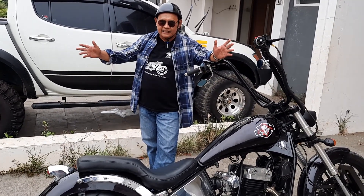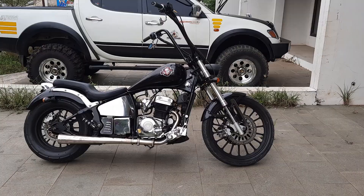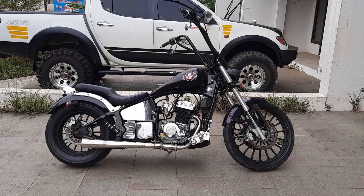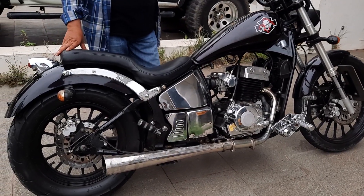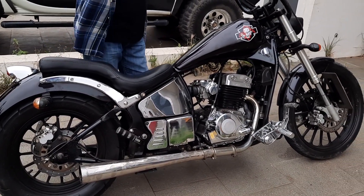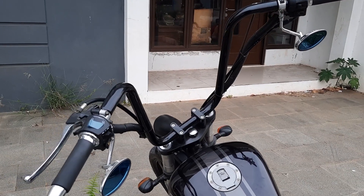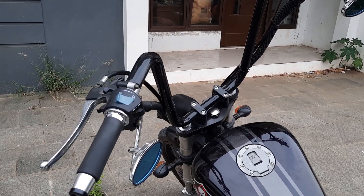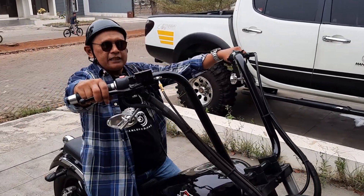Kali ini yang ada di hadapan gue, motor regulator 350 cc. Gue bikin tampil garang, gue ganti stangnya pakai F-hanger, biar kayak mangki. F-hanger enak kalau jalan.